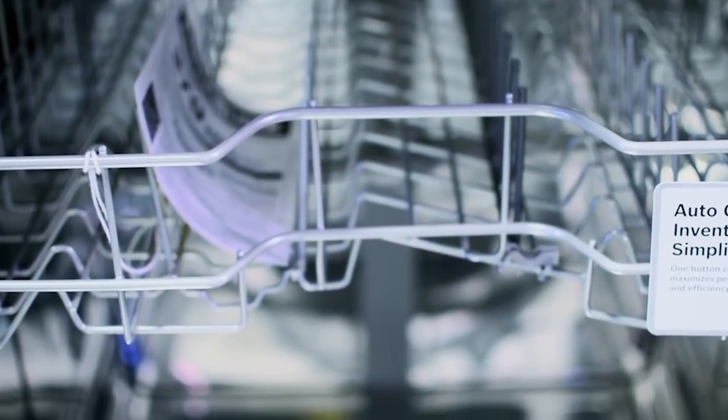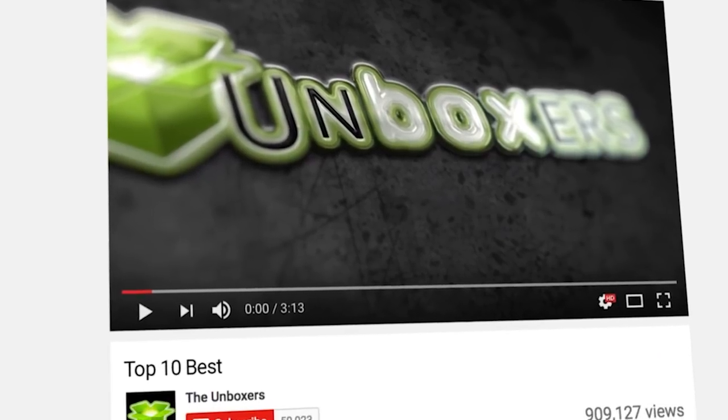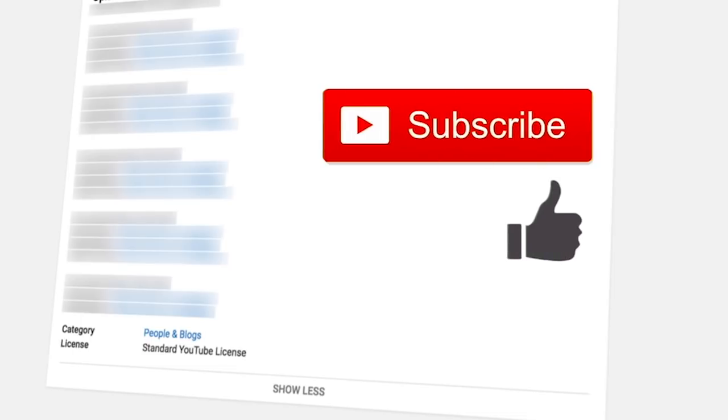We bought these compact washers for testing on Amazon from the official sellers, and if you want to get the same experience, we highly recommend buying from the same place. Links will be in the description. If you like this video, remember to click like and subscribe.